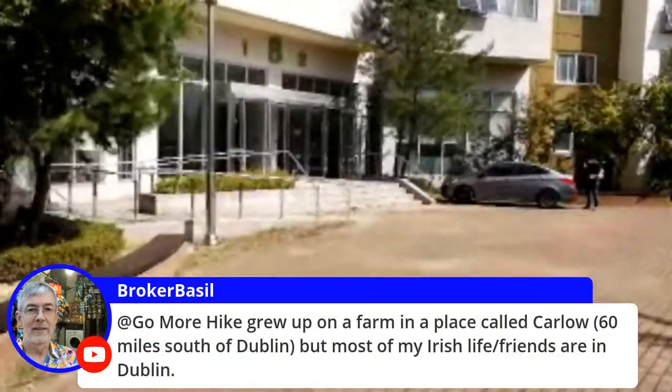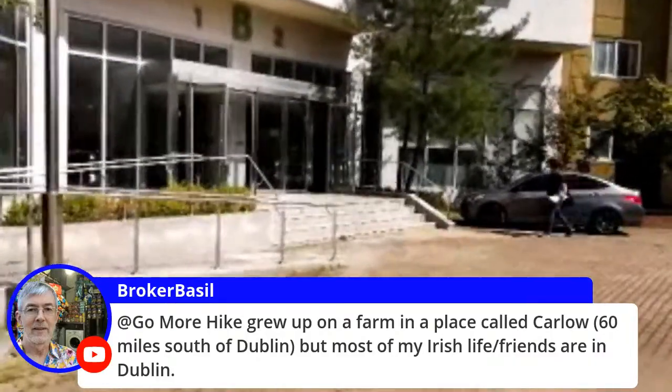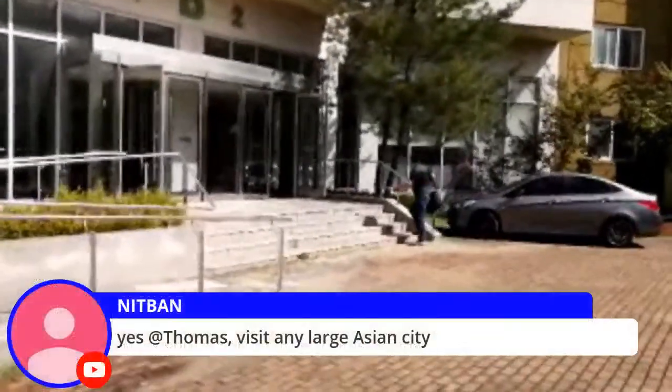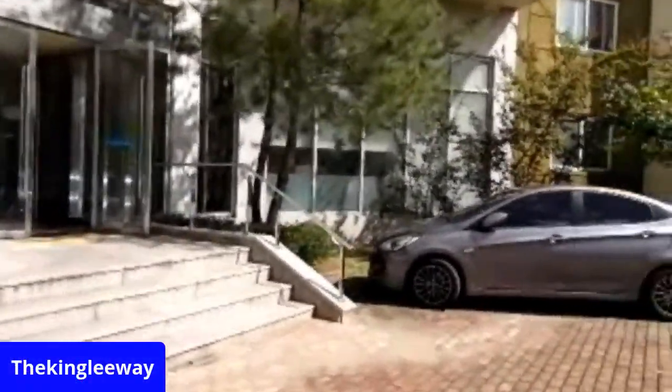Broker is growing up on a farm place called Carlo, 60 miles from Dublin. Most of my Irish friends are in Dublin. Visit any large Asian city.